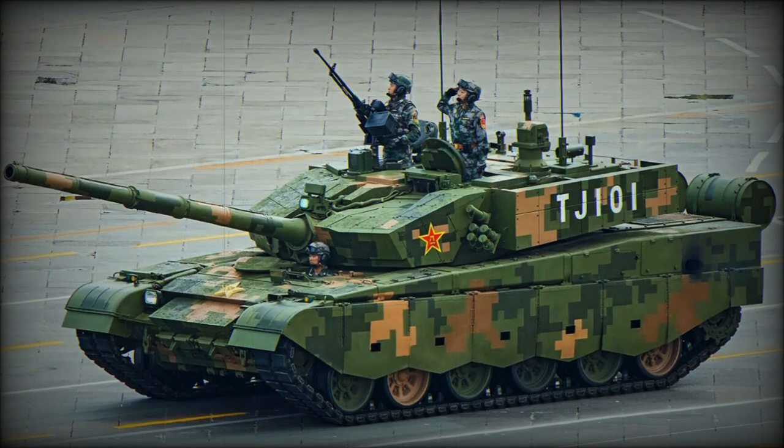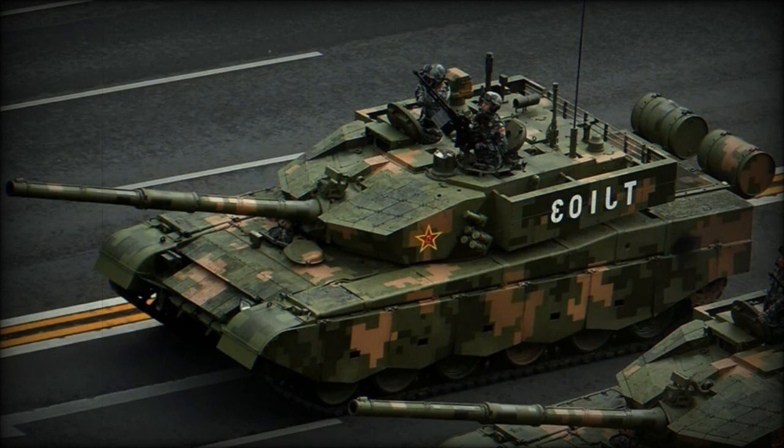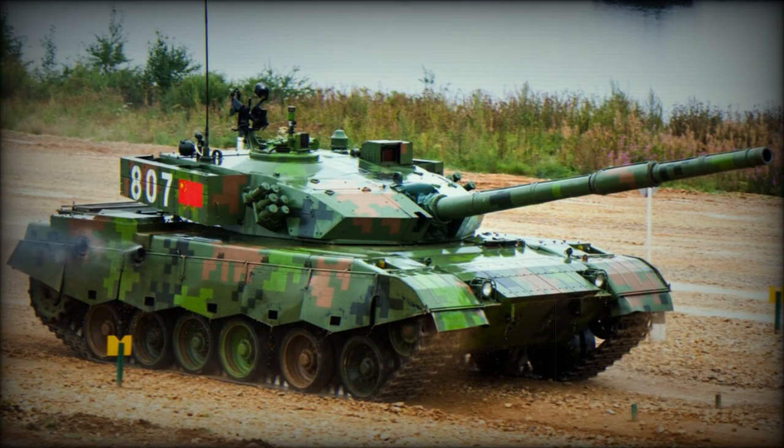The Type 99 main battle tank is a further development of the Type 98 MBT. It is generally similar to the Type 98, but has a number of improvements. The Type 99 was revealed in 2000 and entered service with the Chinese Army in 2001. This main battle tank shows a mixture of Russian and Western influence in its design and technology. Some sources report that a total of 600 Type 99 tanks were produced when production switched to the improved Type 99G version. Currently it is the most advanced Chinese main battle tank.